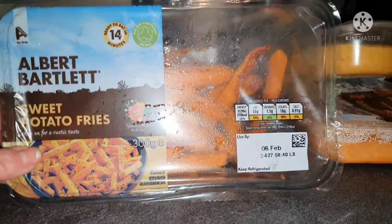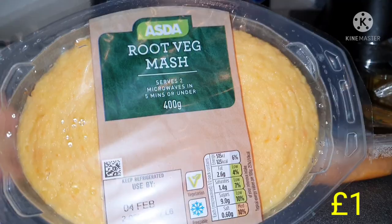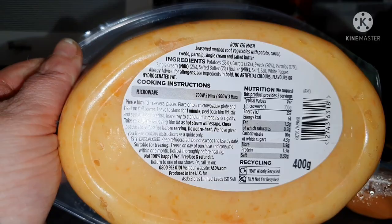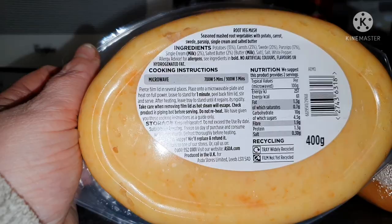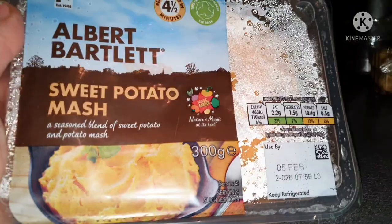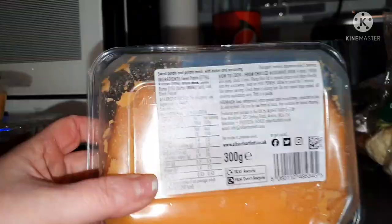On to sides and fruit and veg. I got the Albert Bartlett sweet potato fries, which Abby loves — they didn't have any last week — 270 calories for half the pack. I got the root veg mash to have with my salmon — seasoned mashed root veggies with potato, carrots, sweet parsnip, single cream and salted butter — 61 calories per 100 grams, so 122 calories for half. And to go with the other bit of salmon, I got the sweet potato mash — 110 calories for half the pack.